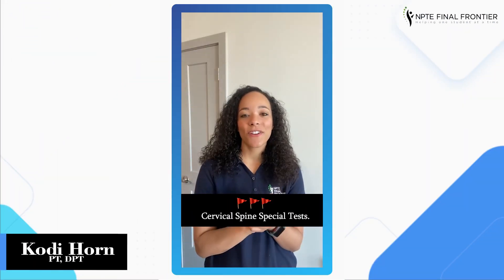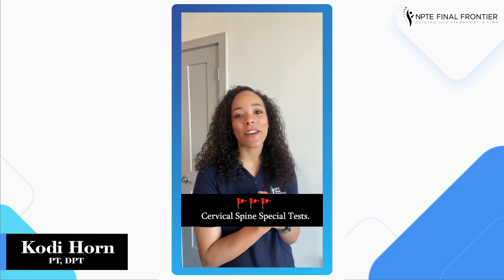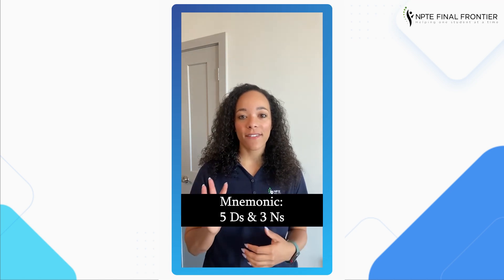What's up final frontier warriors! Today we're going to talk about red flags — more specifically, the red flags for testing the cervical spine and the integrity of the vertebral basilar artery. We talked about the five D's and the three N's.